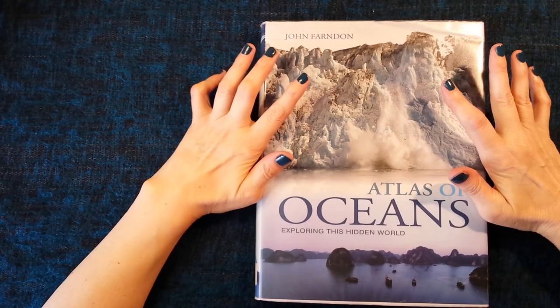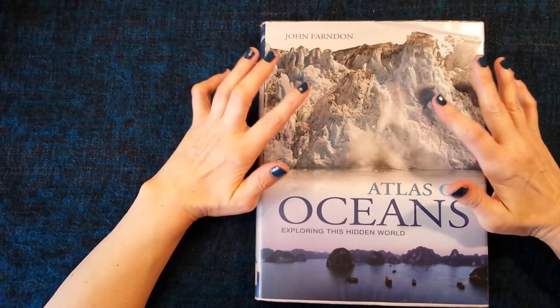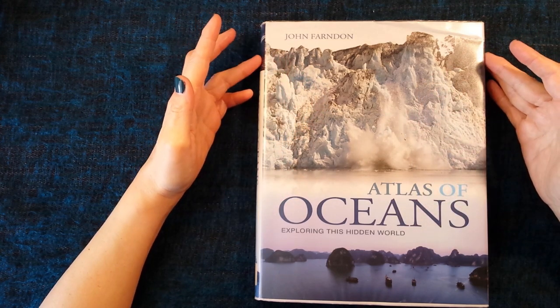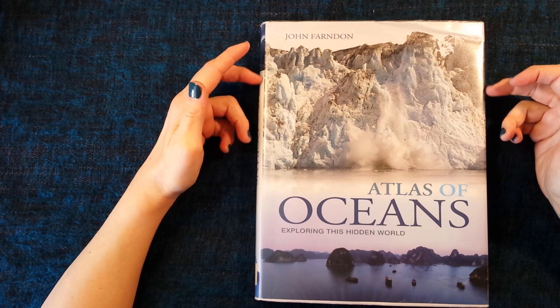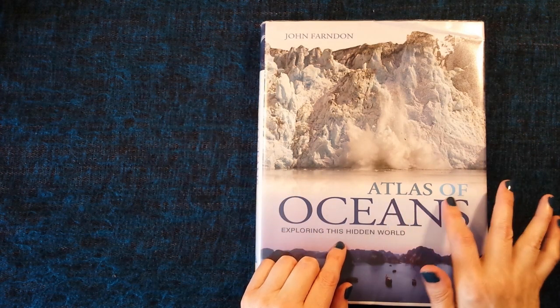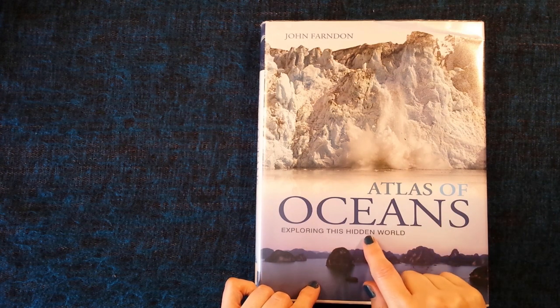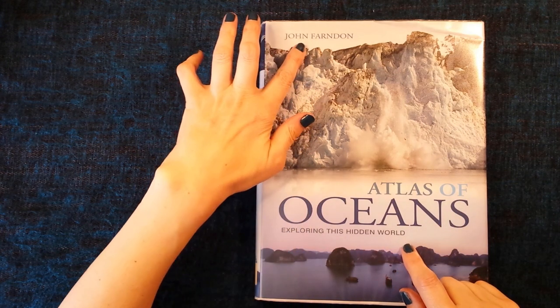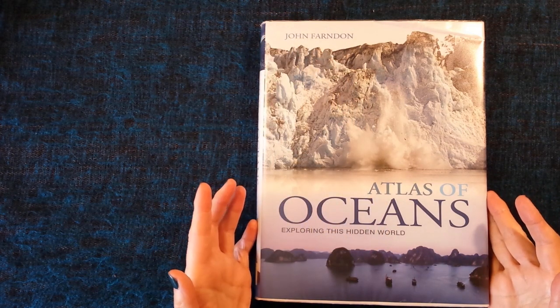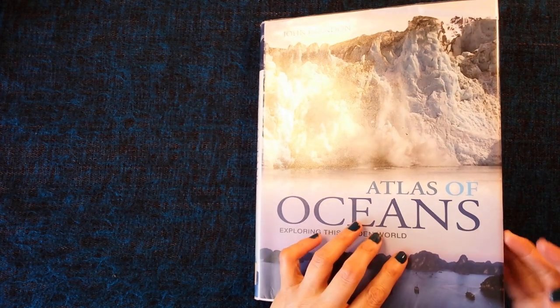Hello everybody, this is Kate at the Library of Whispers and today we're going to take a look at a lovely library book. This one is called Atlas of Oceans: Exploring This Hidden World by John Fondon. I love the cover. Let's have a look inside.